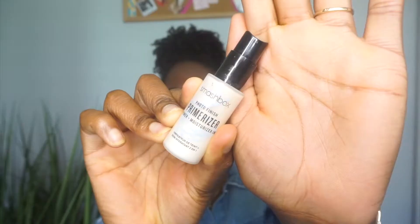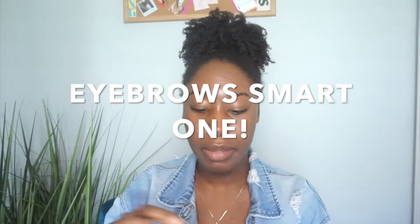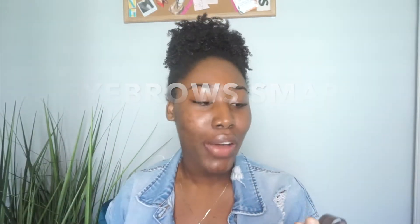So without further ado, let's get into the space. I'm going to start off using the Smashbox primer — this is the Photos Finish Primerizer, primer and moisturizer in one. I'm going to use about two pumps of that. For my lashes today I'm going to be using the ELF, and the color is Espresso.